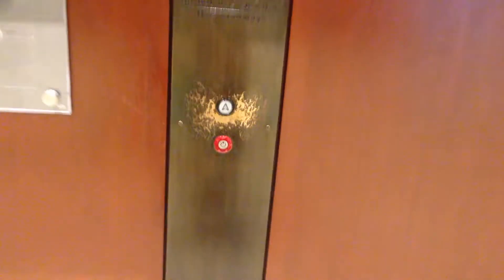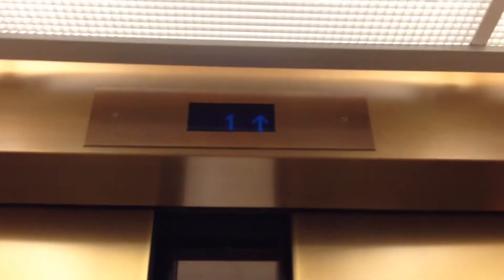These are the elevators at the Nordstrom department store at the Fashion Center at Pentagon City in Arlington, Virginia. They are monthly three. This is my first Nordstrom department store.